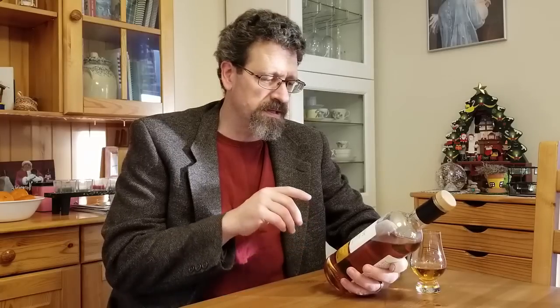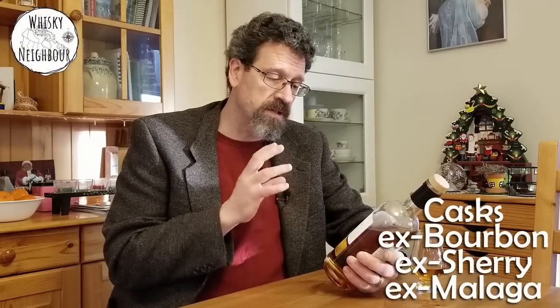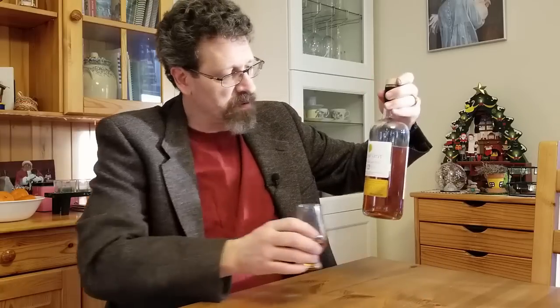Yellow Spot is a single pot still Irish whiskey. In Ireland, single pot still means it's going to be malted and unmalted barley together, stilled in a copper pot still — in this case triple distilled. It is non-chill filtered, and I'd be happy to think this is natural color. This has spirit from ex-bourbon and ex-sherry casks — same as green spot — but in addition, this has whiskey aged in ex-Spanish wine Malaga casks. It's bottled at 46% ABV.